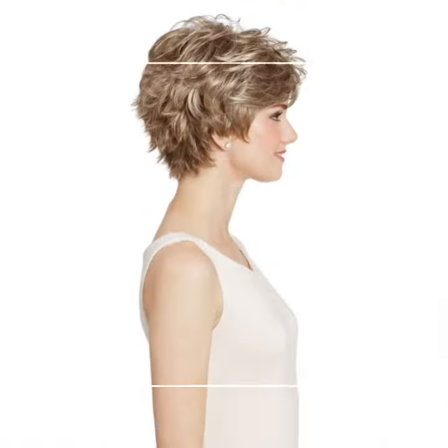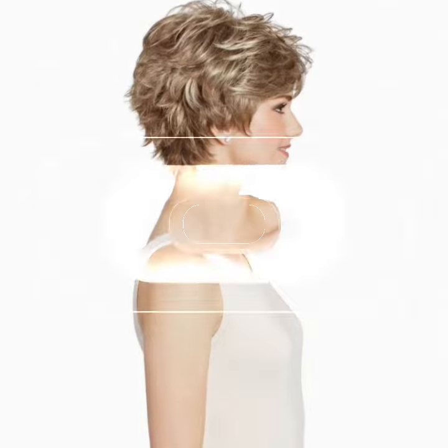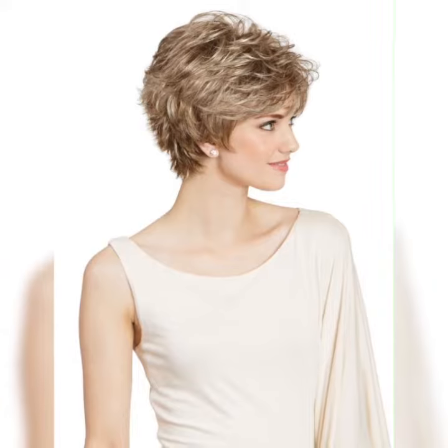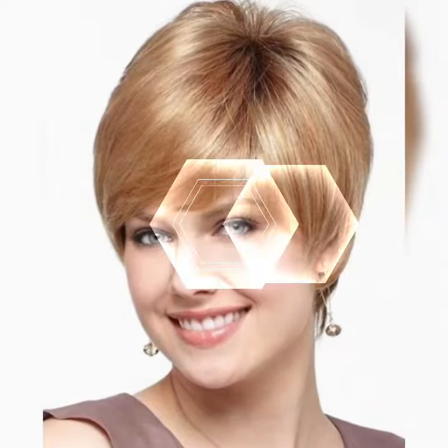Hey there fabulous viewers, welcome back to my YouTube channel Elegant Haircut. Today I am beyond excited to share with you one of my absolute favorite hairstyles — the pixie bob. If you are looking for a bold and daring haircut that exudes confidence, the pixie bob is the perfect choice. Let's jump into the world of pixie bobs.